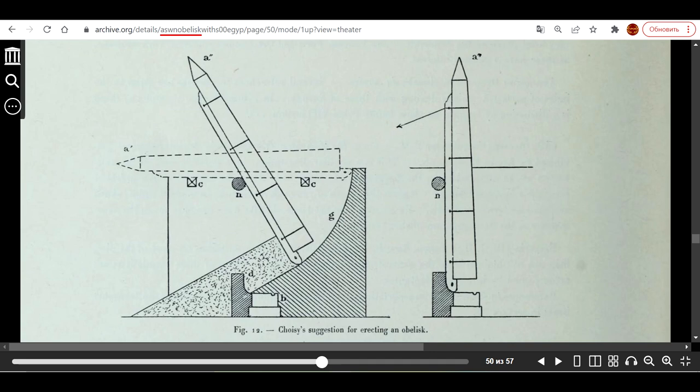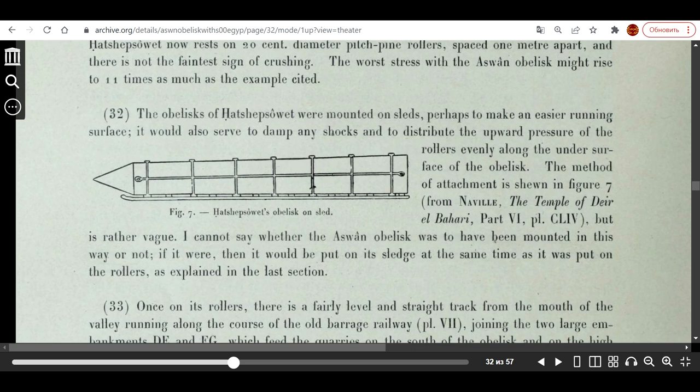That is what historians and one British engineer-Egyptologist, Reginald Eichenbach, believe. This is his diagram of the presumed installation of the Aswan Obelisk, and this is how he depicted the presumed transportation of the obelisk on sleds. And everyone, including the scientific community, believed that these transportation and installation methods were possible using relatively primitive tools and equipment.